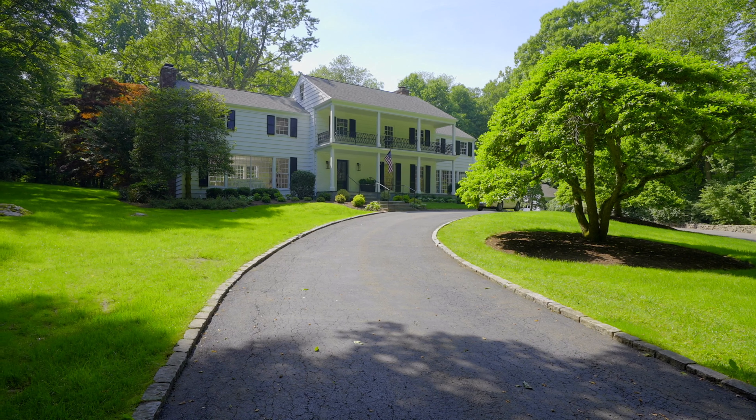Here we are at 60 Ferris Hill Road in New Canaan, Connecticut — 2.8 acres, pretty close to town on the east side. Krista, what do you love about this house?